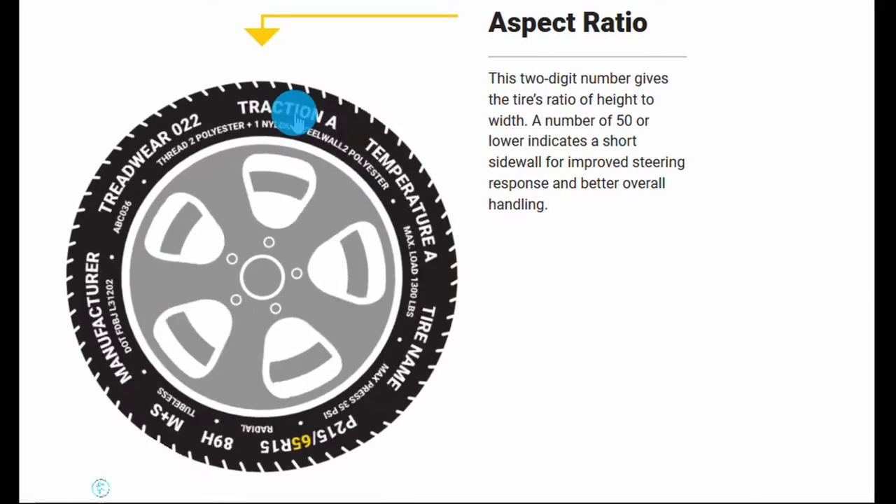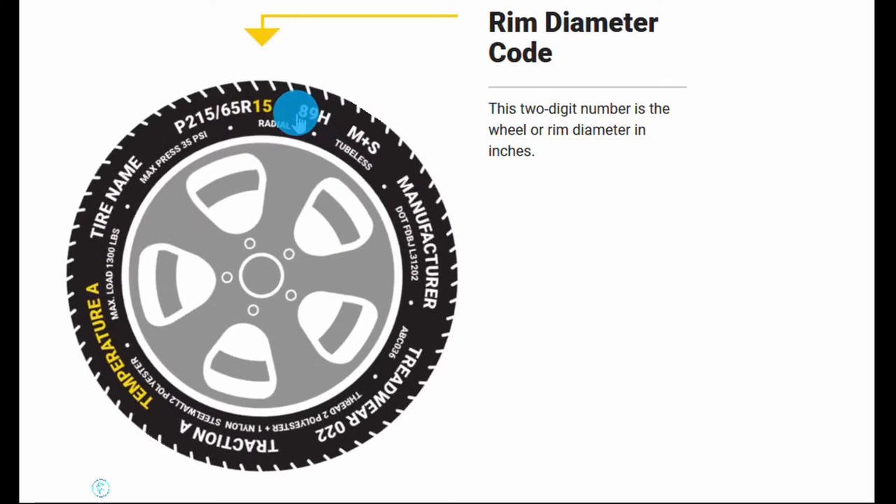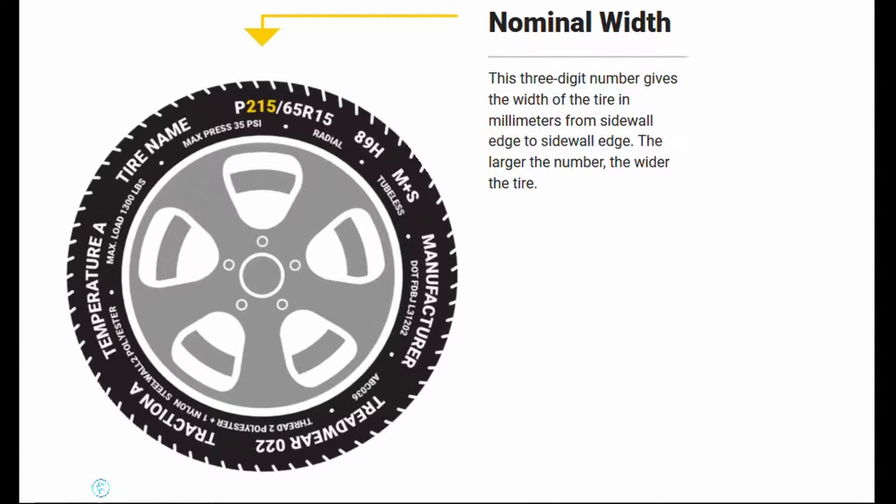Do you know what the numbers on the side of the tire mean? You probably know a few of them — like you've got the height, the width of the wheel, and indications on what the maximum weight and the maximum speed are for the tire that it's rated at. So you know when you're going down the road the tread doesn't fall off.